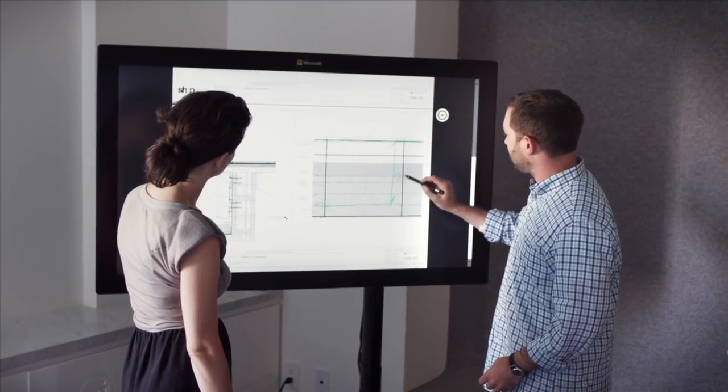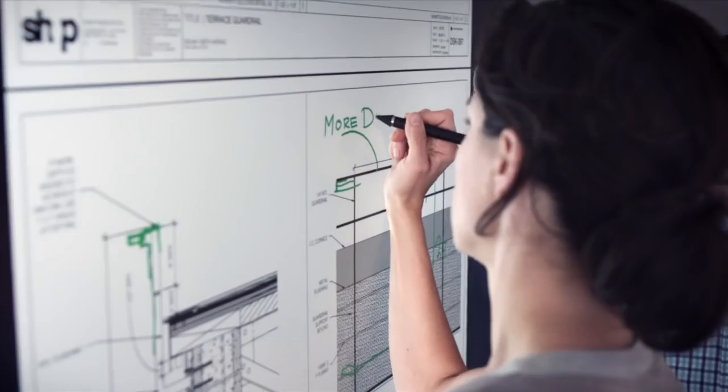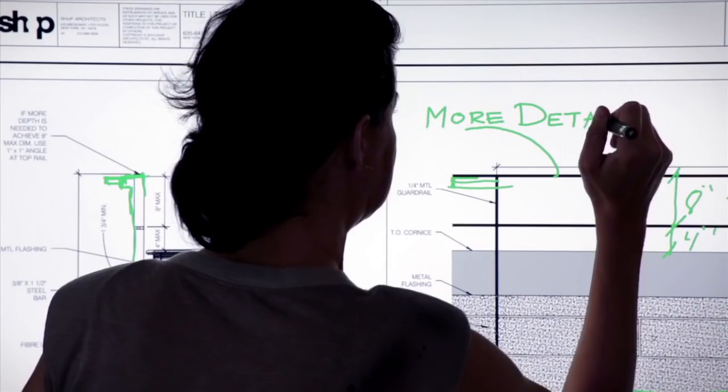The more information that we can create, share, review, correct, and revise on a large scale across a large team — digitally rather than on paper — the more efficiently we can work.